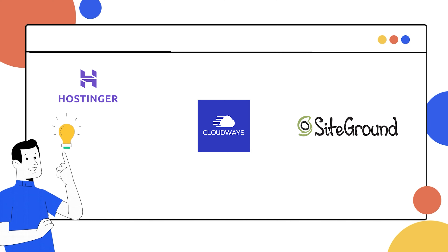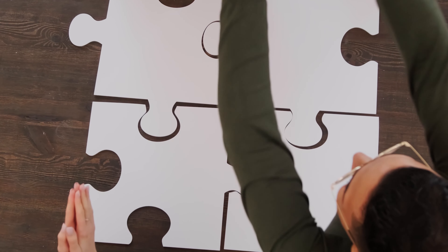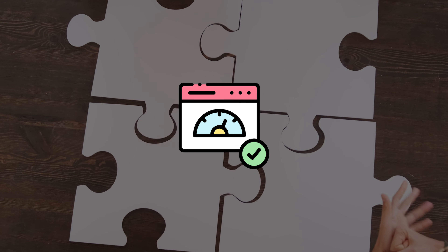How do you choose the best hosting for your website? It can be really overwhelming when you have so many hosting providers and choices of plans. But by the end of this video, we'll have a clear understanding of the factors to consider when choosing the right web hosting.